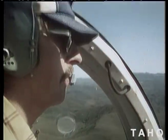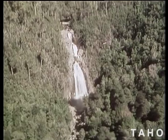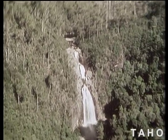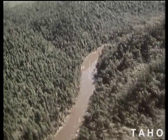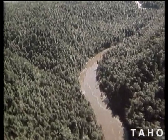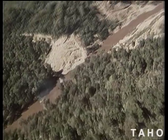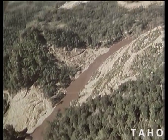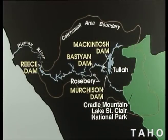The idea of building a power scheme on Tasmania's wild west coast rivers has been around for a hundred years. But it was not until the 1980s that the Hydroelectric Commission of Tasmania completed the Pyman River Power Development, one of the largest civil engineering projects ever undertaken in Australia. The 2,700 square kilometre catchment area extends east to the Cradle Mountain Lake St Clare National Park, and has an annual rainfall of two and a half metres.